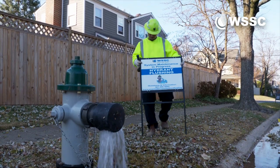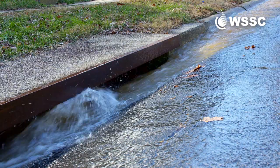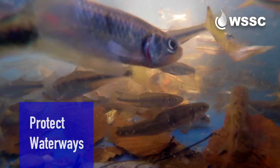We'll post signs next to the hydrant to alert you. We'll also take steps to make sure that the water is dechlorinated before it goes down the storm drains. This will protect our local waterways.